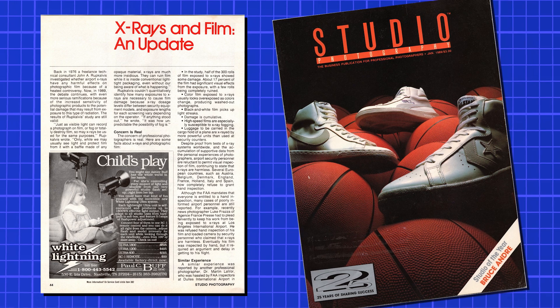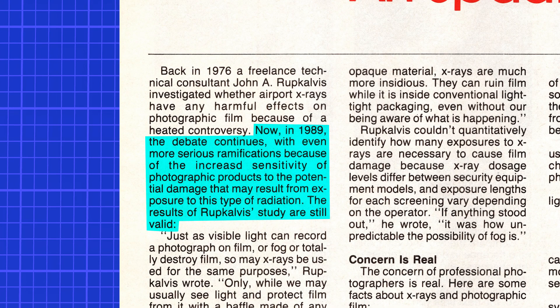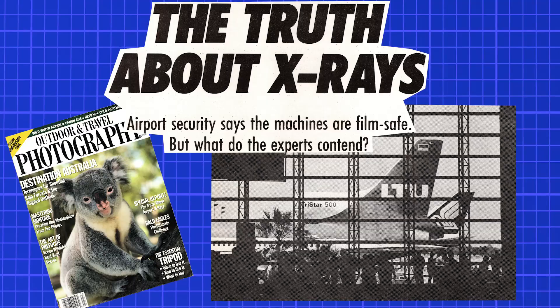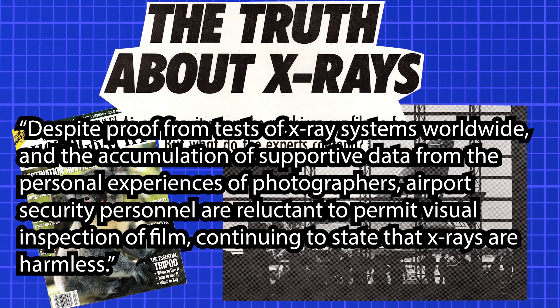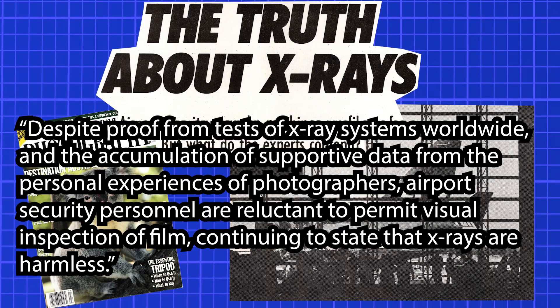By 1989, there didn't seem to be any answers. A January article by Studio Photography titled 'X-rays and Film: An Update' even cited John Rupkalvitz again, noting the debate continues with more serious ramifications due to the increased sensitivity of photographic products. The same six countries were mentioned again, now with Austria and England also added to the list of countries not granting hand inspection. Outdoor and Travel Photography magazine that same year noted that airport security personnel are still reluctant to permit visual inspection, continuing to state that X-rays are harmless, despite accumulating evidence to the contrary.